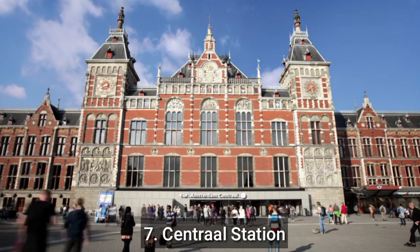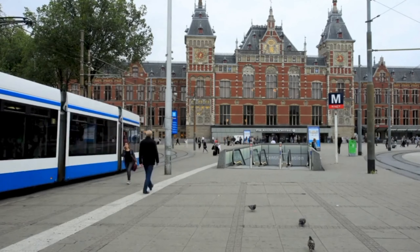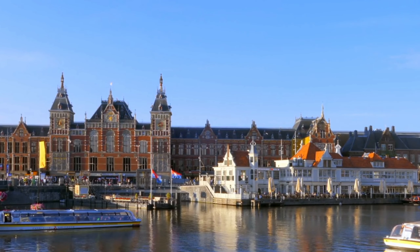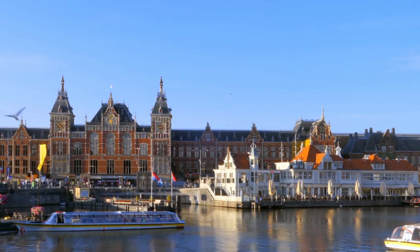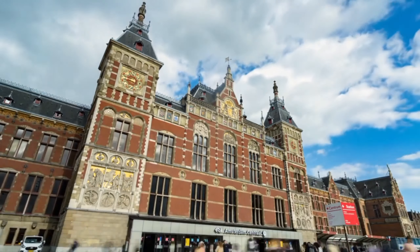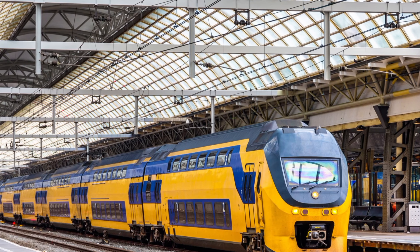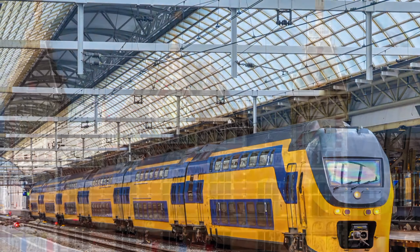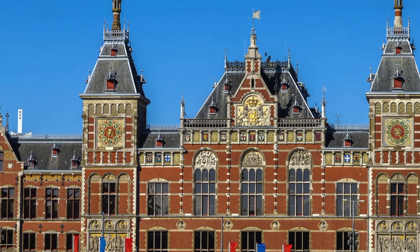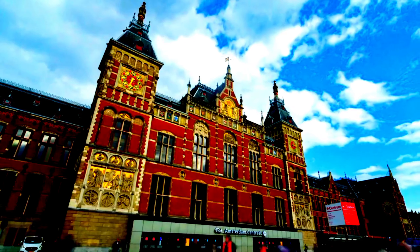Number 7: Amsterdam Centraal Station. Amsterdam Centraal is the main train station in Amsterdam, located in the city centre near the waterfront, and is a major transportation hub for both local and international travel. The station first opened in 1889 and has since undergone several renovations. It serves as a central hub for trains, trams, buses, ferries, and taxis, and is the largest and busiest railway station in the Netherlands, with around 200,000 passengers passing through every day. The station features an impressive neo-Renaissance-style building with a large clock tower and a stunning arched entrance, and is filled with shops, restaurants, and other amenities, including a new bus station and a modern underground metro station.